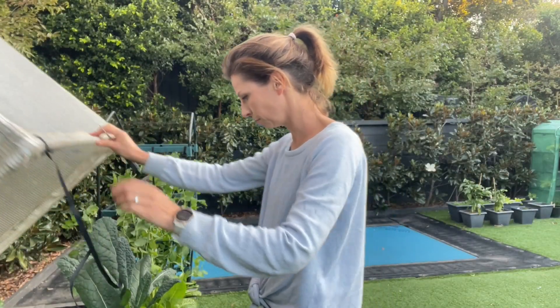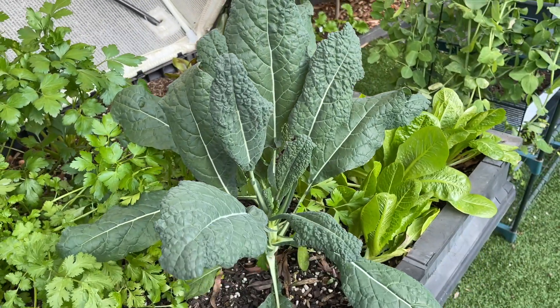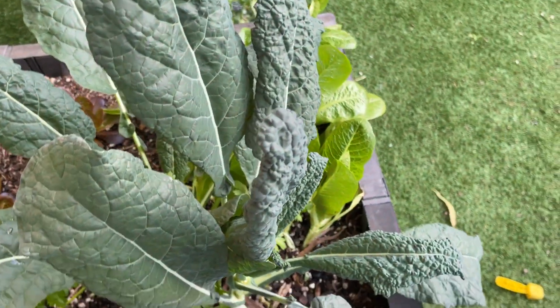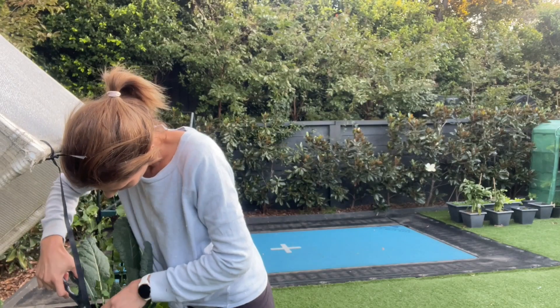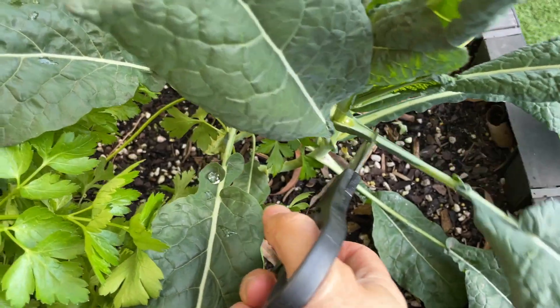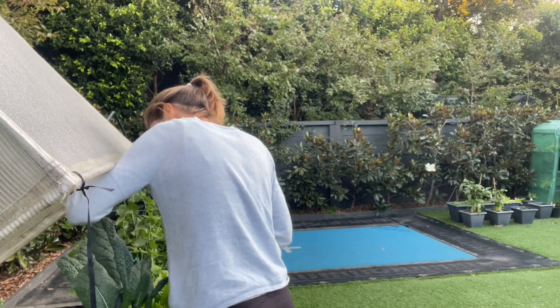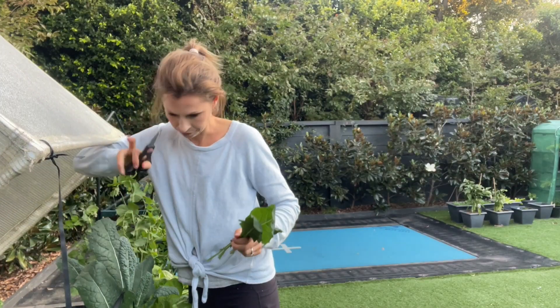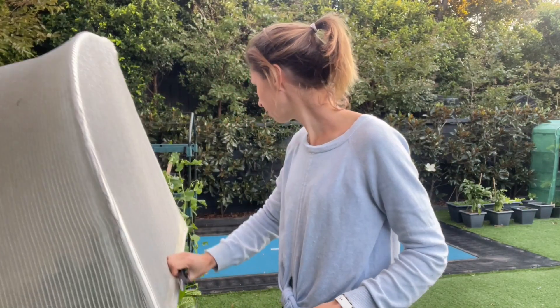I have restructured my veggie pod so that it now opens this way, and you can see in here I have a whole lot of kale that is ready to harvest. Tuscan kale is something I am loving cooking with at the moment — I would never have bought it from the shops but I gave it a go just because it's in season. I've been frying it up in a pan with a bit of garlic butter and a sprinkling of salt and it tastes better than you could imagine.